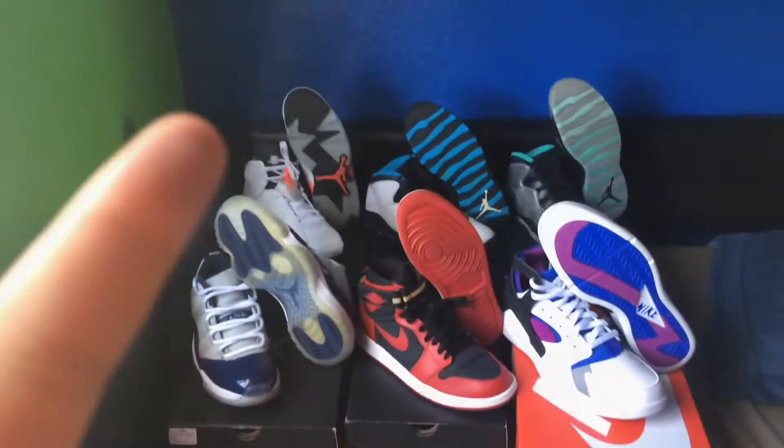I almost forgot — I just want to say thank you to Angels Retro GS for giving me that shoutout in the last video. I know I'm not a big channel, but you've been real with me, you've been dope. I really like the concept you're doing — buying GS sizes is very smart, a lot cheaper and you don't have to wait in line as much. Thank you so much, I'll see you guys next time, peace out.